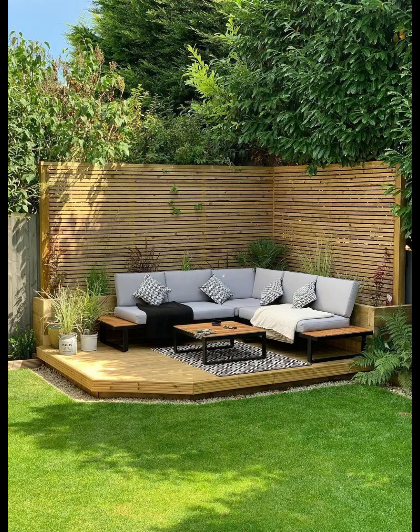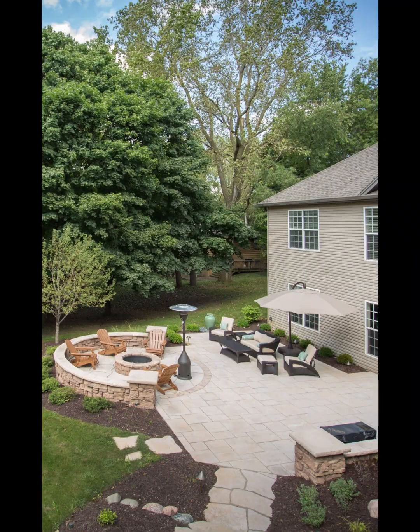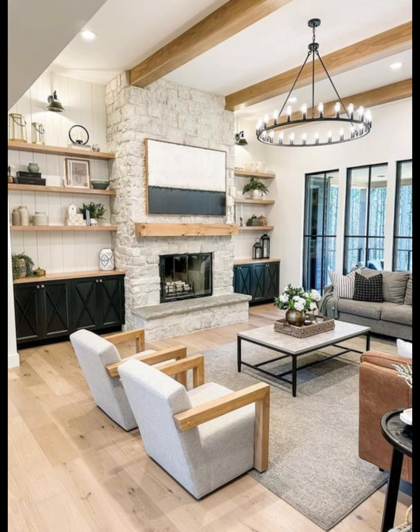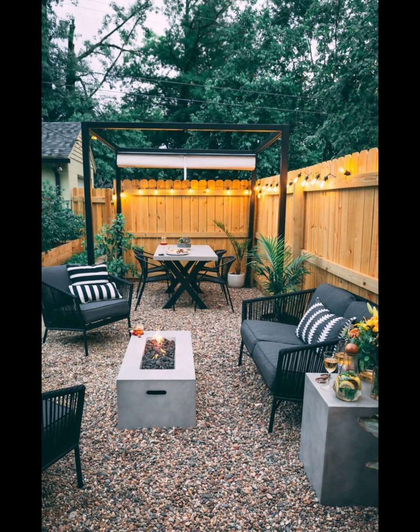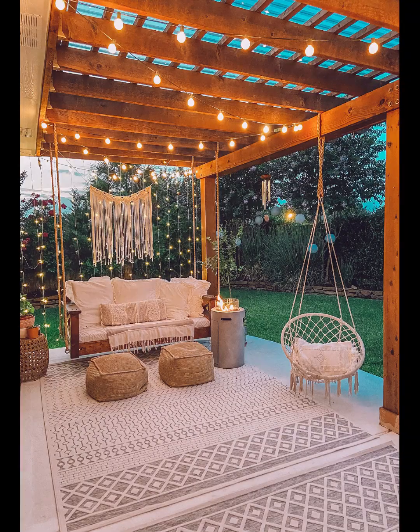Multi-purpose furniture is a smart investment for small patios. Look for items that can serve dual purposes, like a storage ottoman that also works as a table, or folding chairs that can be easily tucked away when not in use. It's a practical and budget conscious approach to patio decorating.